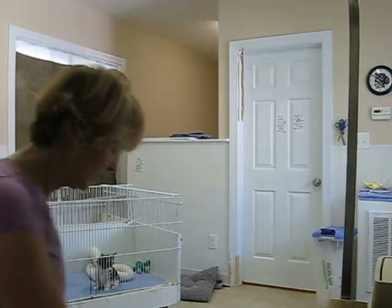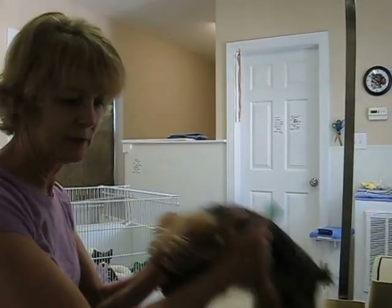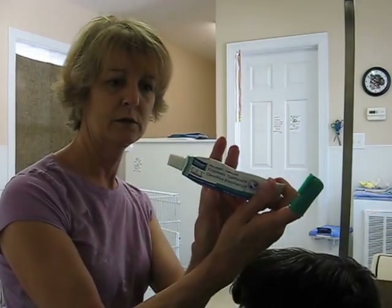I'm going to demonstrate brushing their teeth — brushing the Yorkies' teeth. Mine get very excited about having their teeth brushed. I use the CET toothpaste.